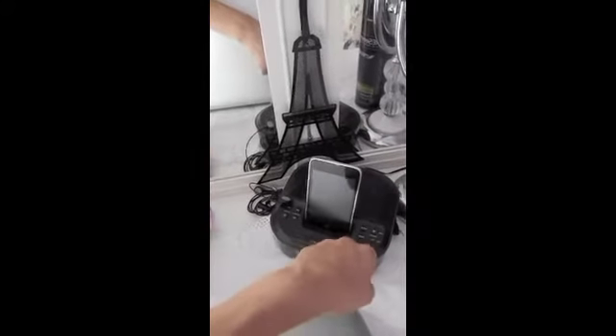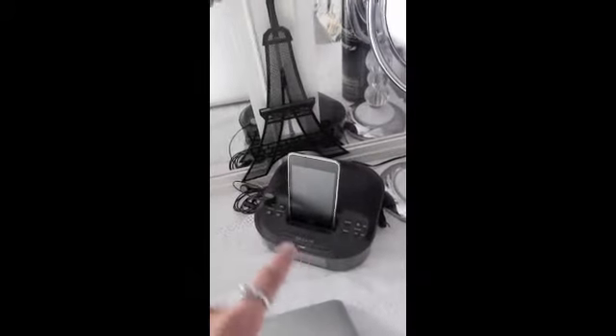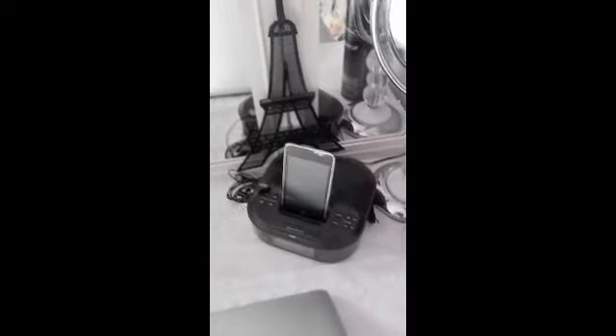Over here I have a dock for my iPod. My old one was an iHome but it broke, so my parents got me this one for Christmas — it was cheaper, and if it broke again it wouldn't really be worth replacing with another iHome. I also have a mini Eiffel Tower behind it; it's technically for earrings but I like it just for decoration.